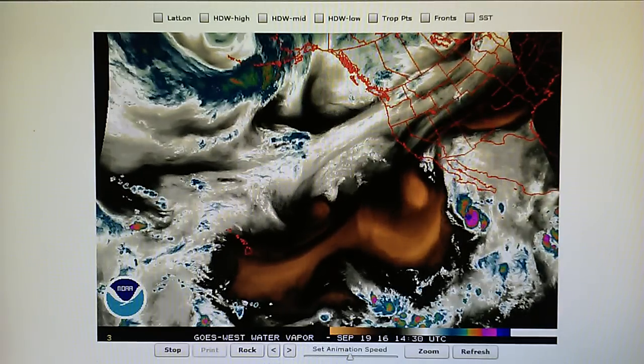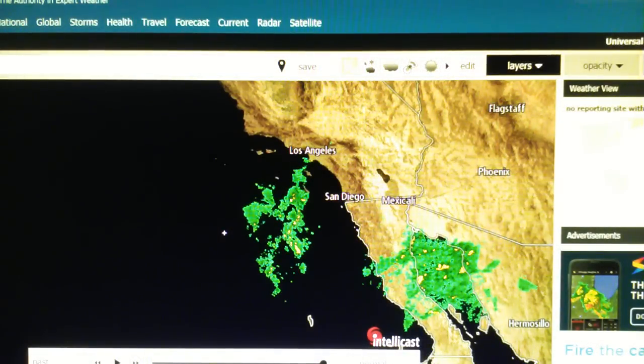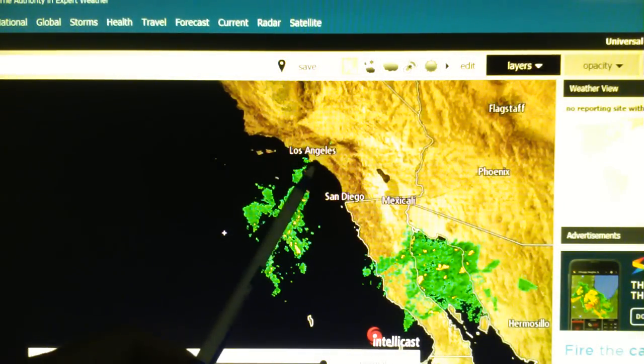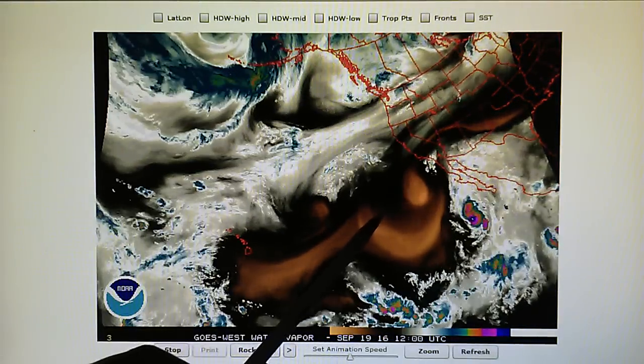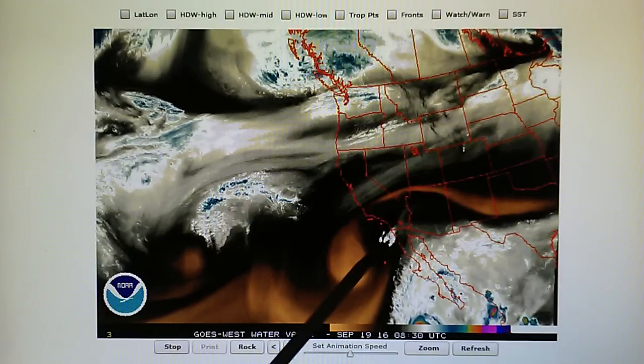Let's take a look at the IntelliCast map. We can see that much of this is still offshore. The moisture that looks to be moving in over Southern California right here is actually being sprayed.